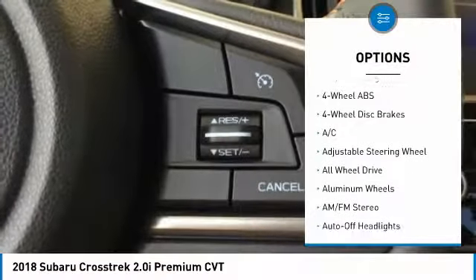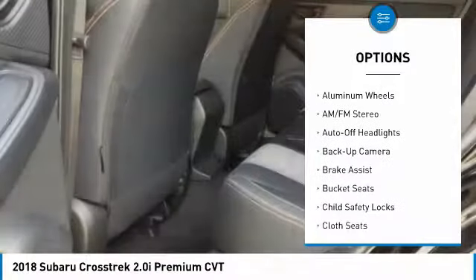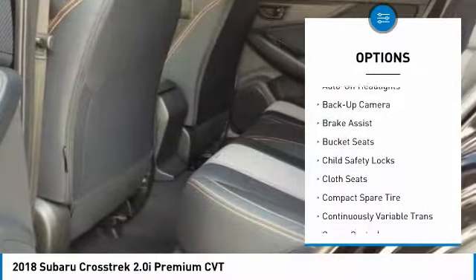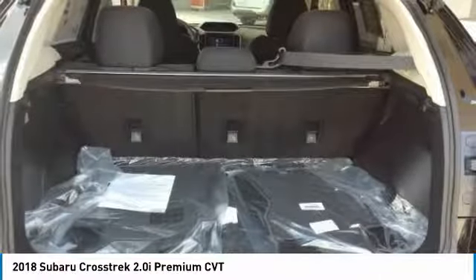Keyless entry, all-wheel drive, back-up camera, leather-wrapped steering wheel, adjustable steering wheel, driver airbag, power steering, front floor mats, aluminum wheels, cruise control.